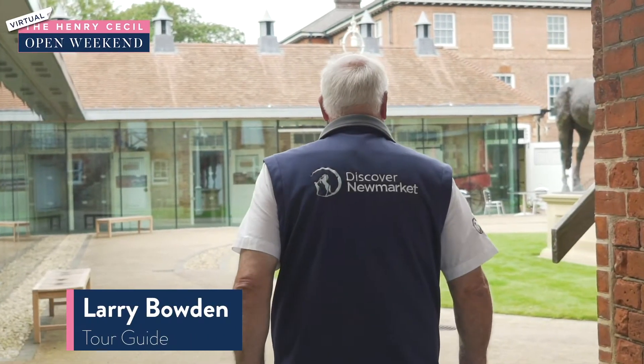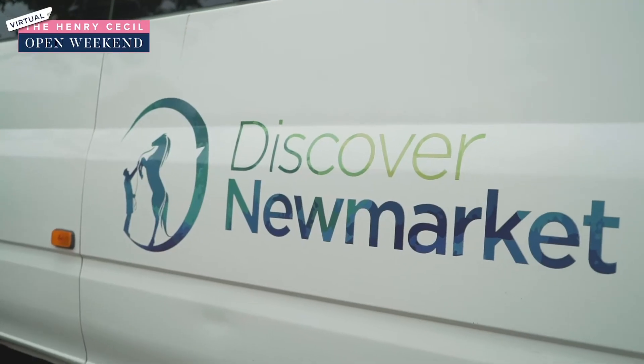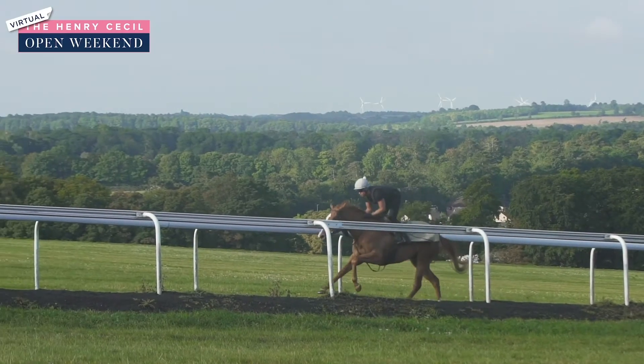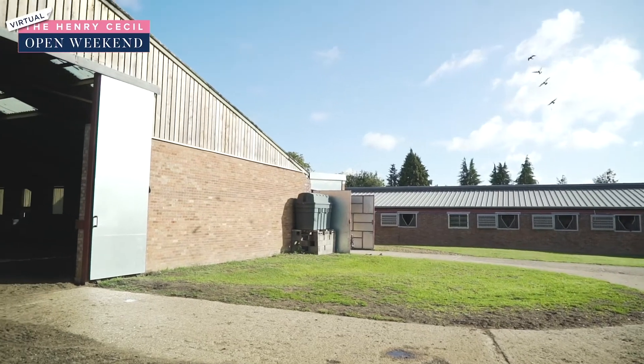My name is Larry and I am one of the 12 tour guides here working for Discover Newmarket. We do a myriad of tours — we do tours to the heath, and we go to all the major trainer yards and to the smaller yards as well.